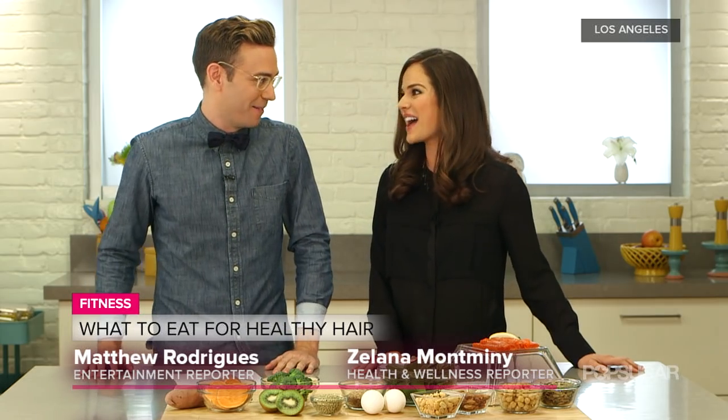Healthy food, healthy hair, healthy everything. Lots of happy brides out there. Thank you so much.